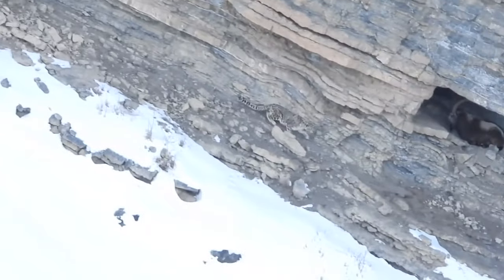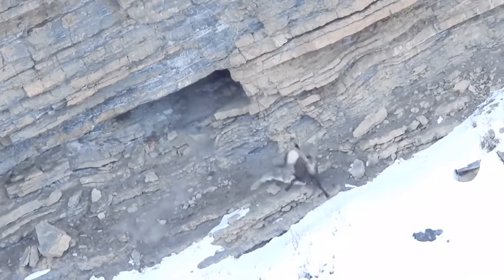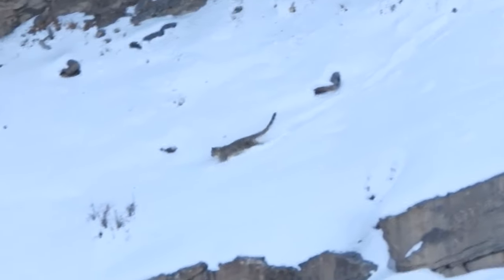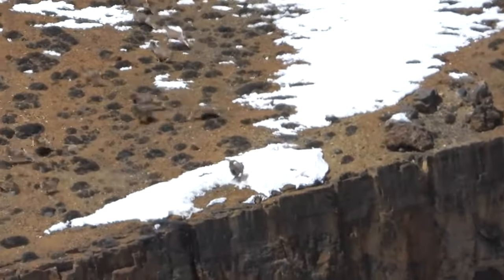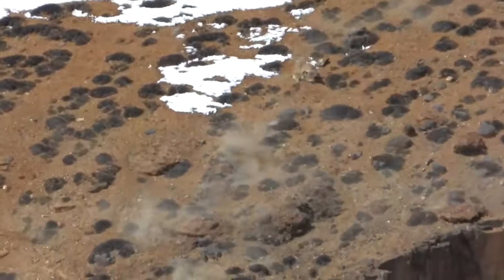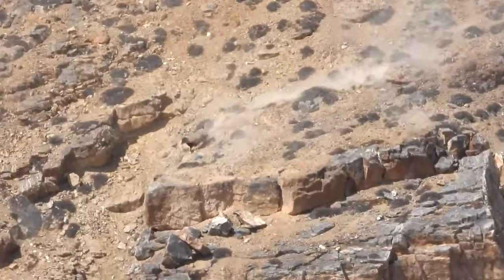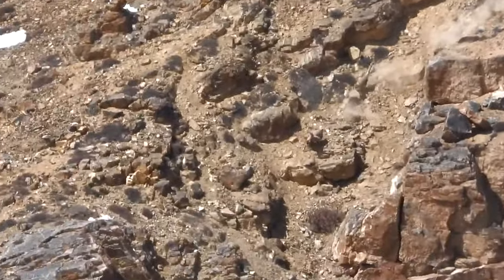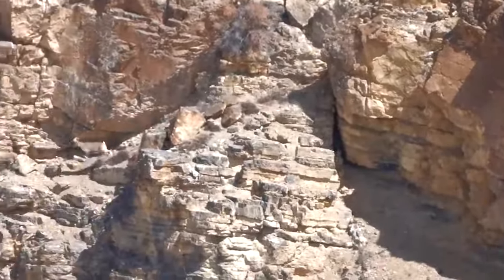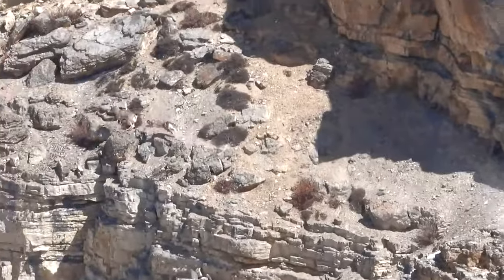When a snow leopard goes looking for ibex in deep snow, it finds one hiding under a cliff, but the large animal makes a run for it and avoids being caught. The snow leopard's massive paws function like crampons, with claws providing extra traction on slick rock. Its agility allows it to catch two large mammals per month on average — but this time around, the snow leopard comes up empty.